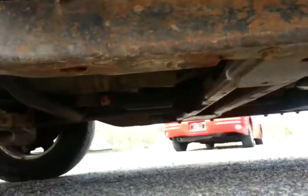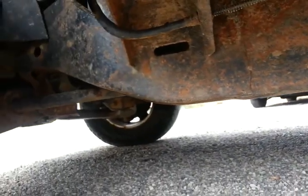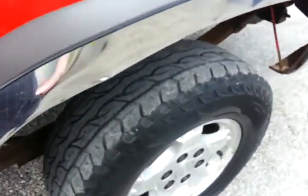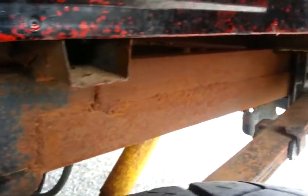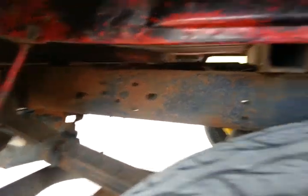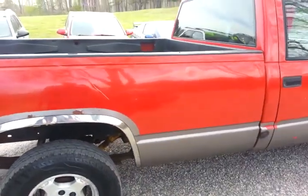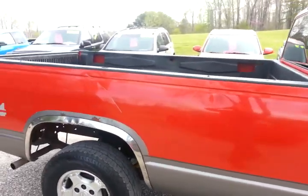Taking a quick peek underneath, the frame from the rear wheels forward is in pretty good shape. From the rear wheels back, you can see somebody has welded additional metal to the frame — it is rusty back there. There is also a shock mount on this side that needs to be re-welded or reworked, and several of the bed mounts need to be refastened.